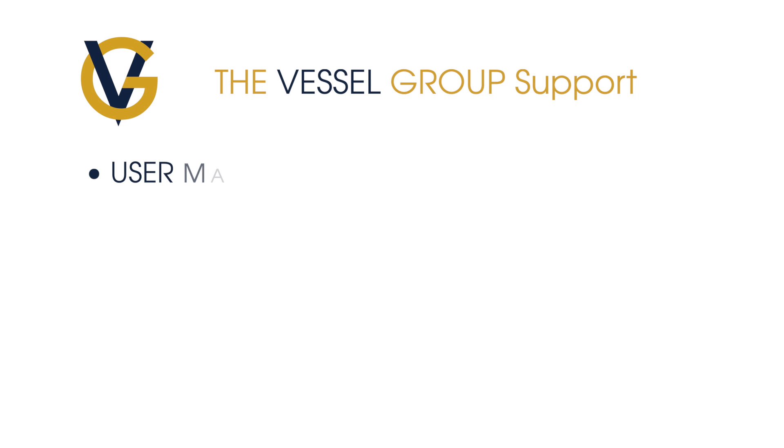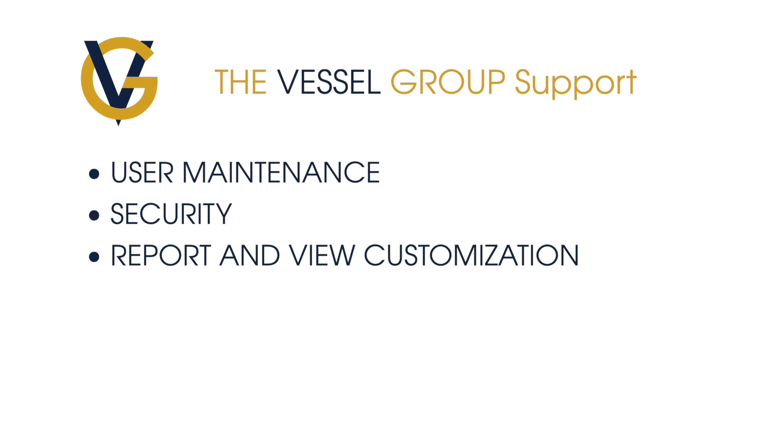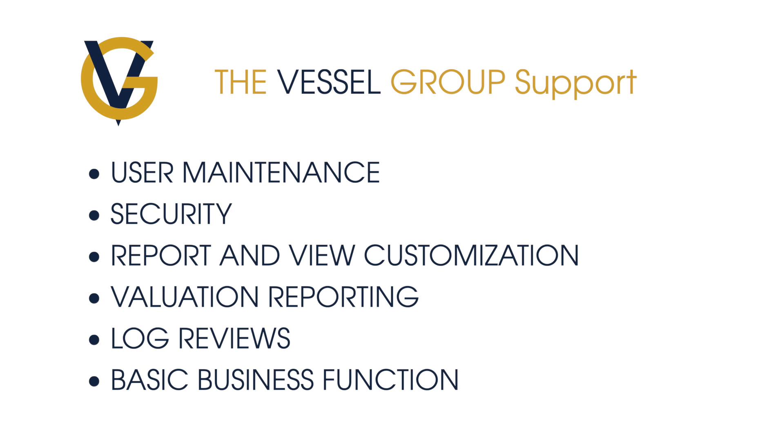We can offer the same support, but with a more flexible rate. We offer support on user maintenance, security, report and view customization, valuation reporting, log reviews, and basic business functions.